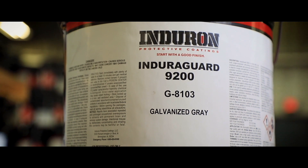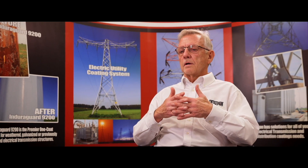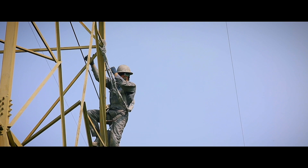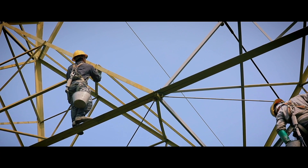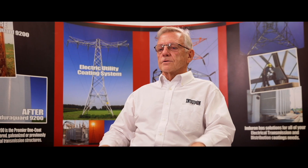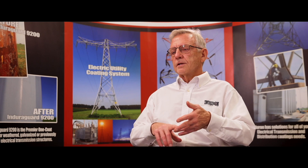It turns out that inventing a coating like Inderon 9200 that can be put over tight rust is critical. Otherwise, you'd go from $20,000 to $150,000–$200,000 per tower. Multiply that by 40,000 towers and you've got an unworkable situation. The surface tolerance includes the wetting ability, which is the linseed oil.